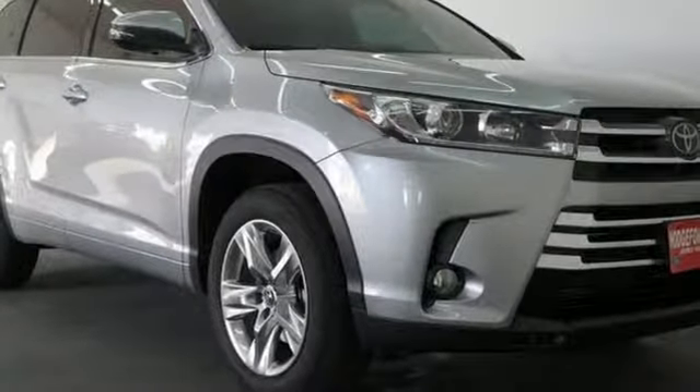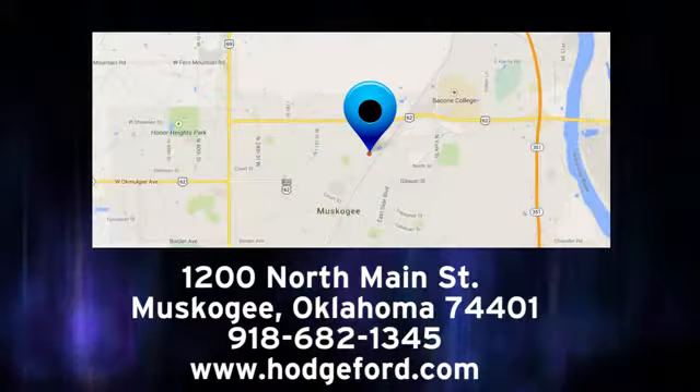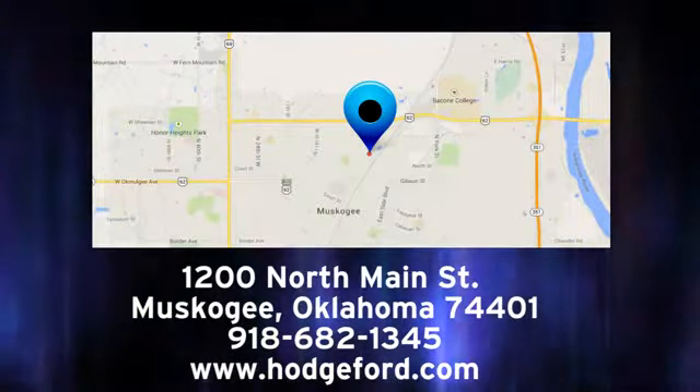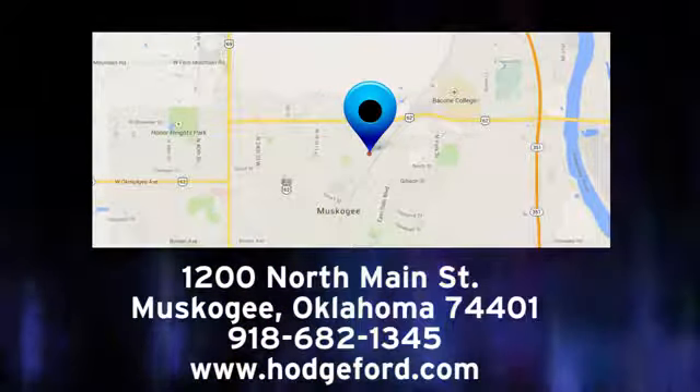Hurry in today and see it for yourself. For free oil changes for life, come to James Hodge Ford Lincoln. We are conveniently located just a short ride from Tulsa down Highway 51 at 1200 North Main Street in Muskogee, Oklahoma.